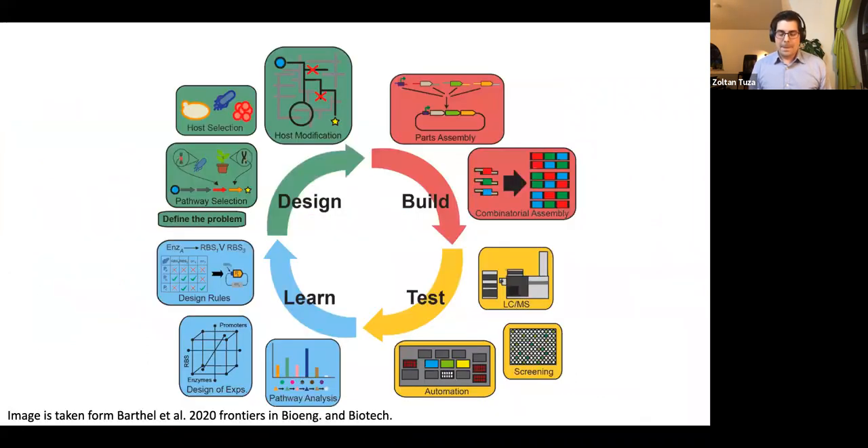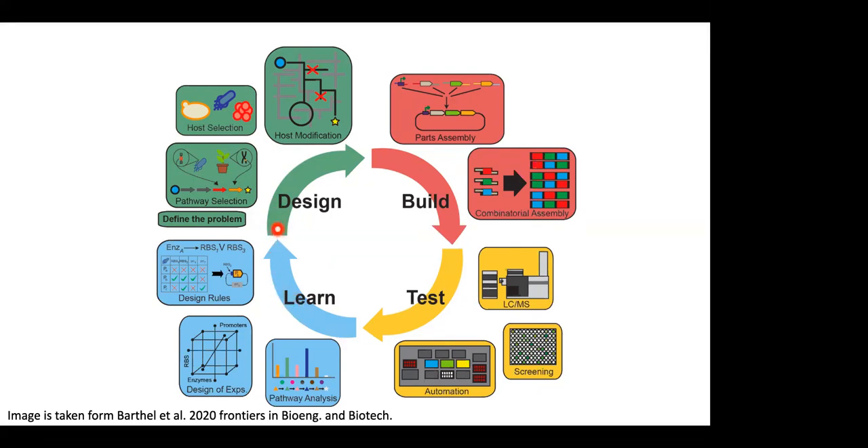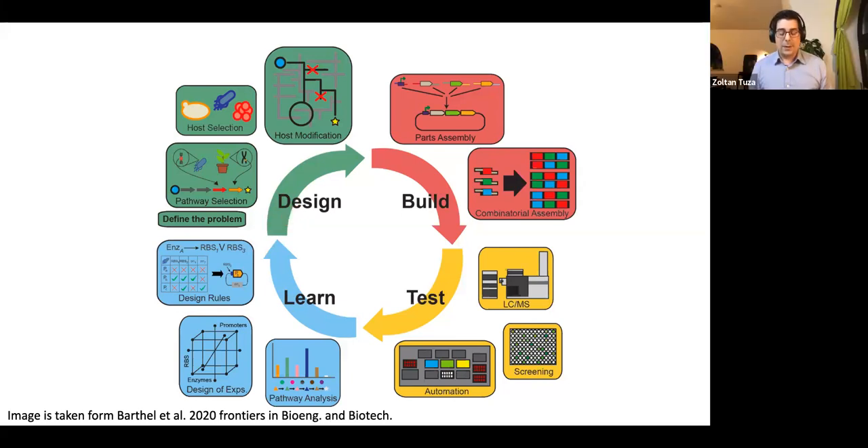You're probably familiar with this four-step process summarizing what we need to do in synthetic biology: design circuits and functions, build combinatorial assemblies, test those in the lab, and learn from the results. I want to focus on the learning part — how mathematical models can help you learn about your system, interpret results, and feed that back into the design process.